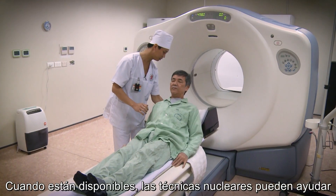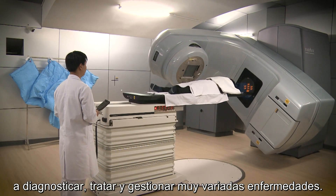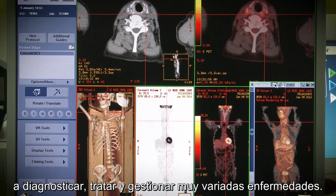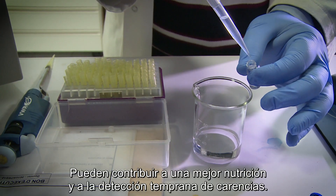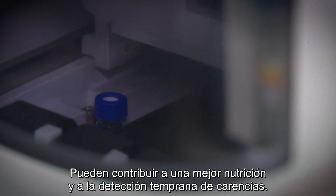When available, nuclear techniques can help with the diagnosis, treatment and management of a wide range of illnesses. They can contribute to better nutrition and identify deficiencies at an early stage.